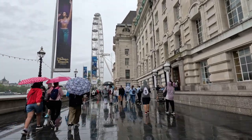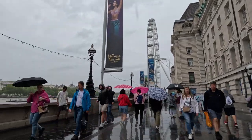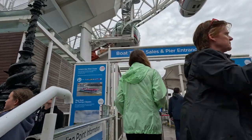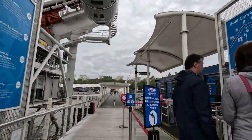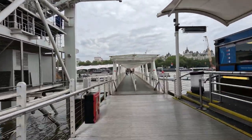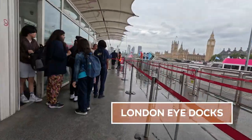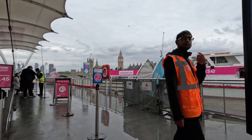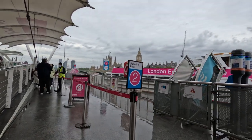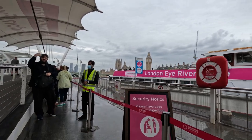After a quick walk over Westminster Bridge, I have arrived at the London Eye, but I'm not here for the ferris wheel — I'm actually here for the boats. Welcome to the London Eye docks, where I boarded my incredible river cruise that was set to take me up and down the Thames, looking at the most famous sights that London has to offer.